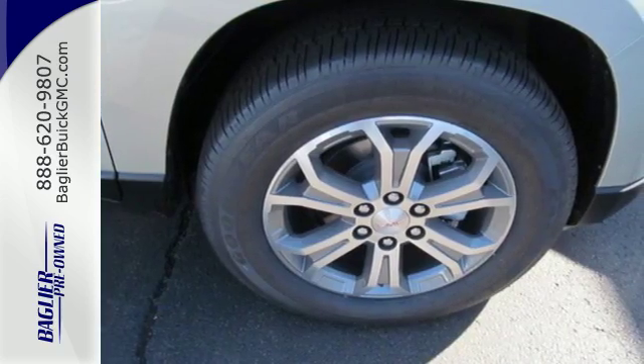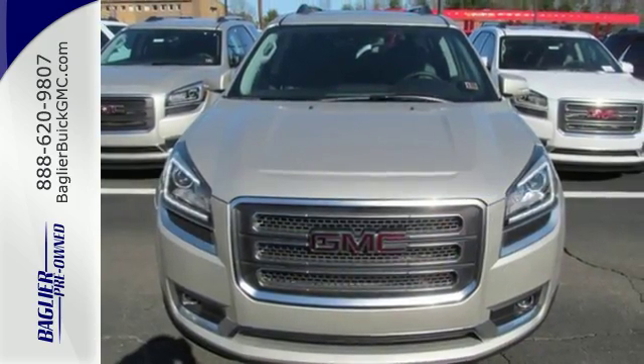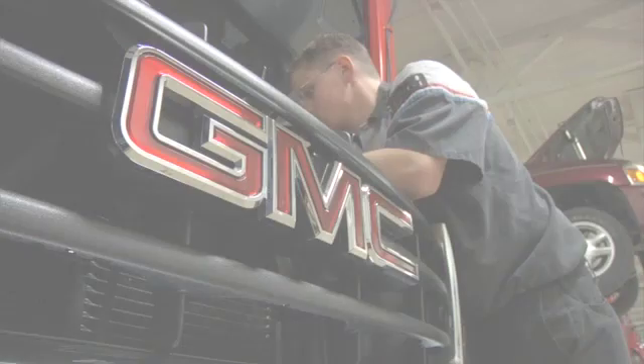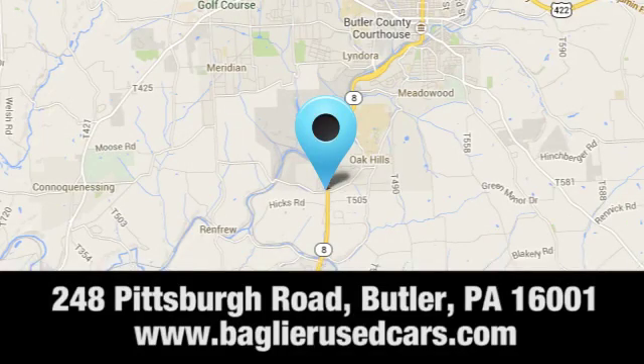The attention to detail is what separates the Acadia from its competitors. Come and see why today. Aglier Buick GMC. Browse our inventory online or in person, or swing by our award-winning service department today. You can find us just to the south of downtown Butler on Pittsburgh Road.